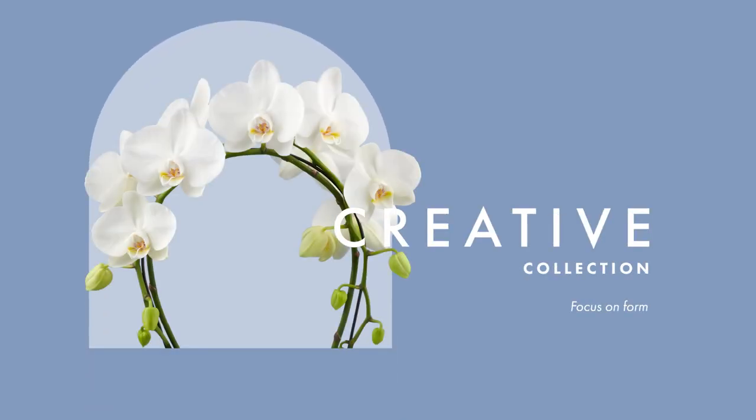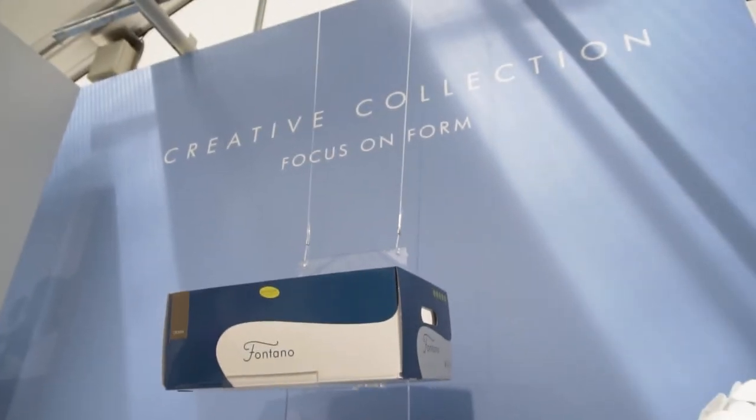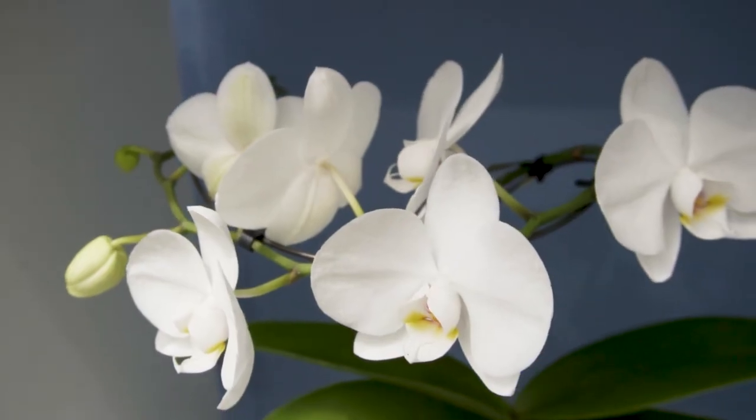The creative possibilities with Phalaenopsis are exceptional. Our creative collection is the pinnacle of creativity, where the focus is on a creative element added by form.